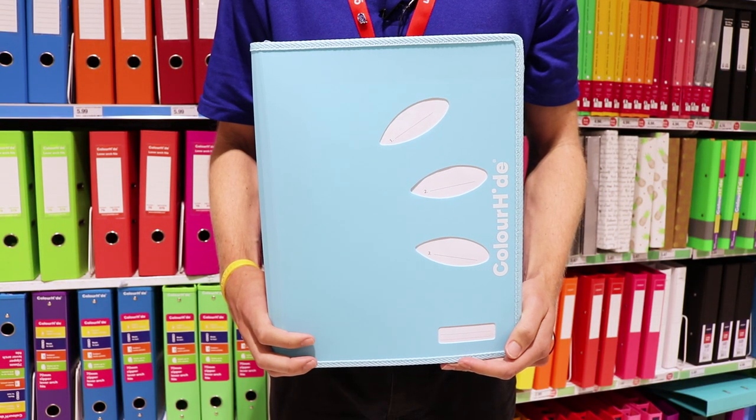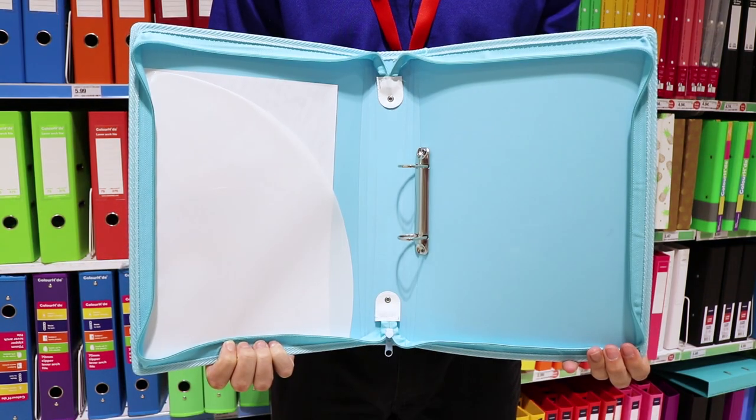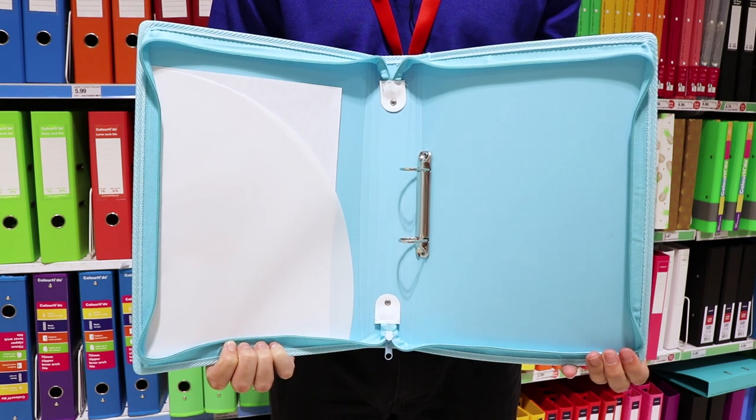They are designed to hold A4 size paper and come with name and subject panels which makes it easy to recognize what you have inside. This binder also features an inside pocket as well as 2D rings to keep everything inside secure.